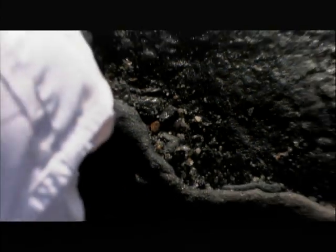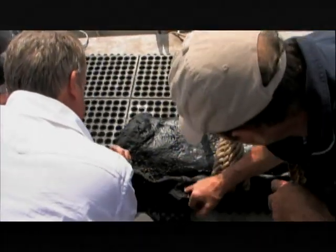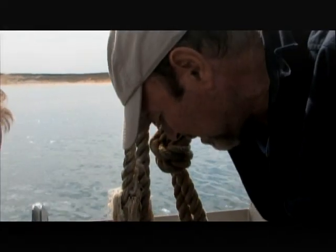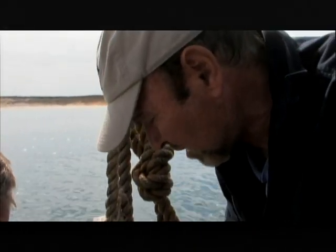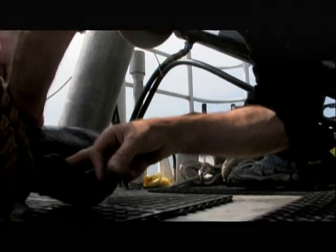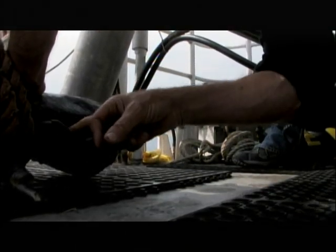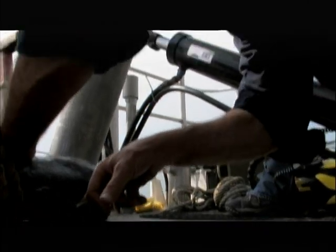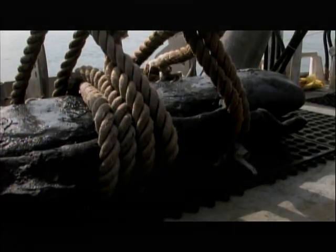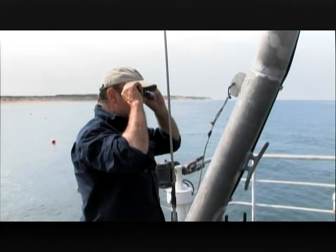We have to get down in there — you'll see flakes all through this, and they'll be in all these cracks. The gold tends to go very, very deep. The lead has flakes of gold and gold dust hidden in its crevices — an enticing clue to what lies beneath the cannons.